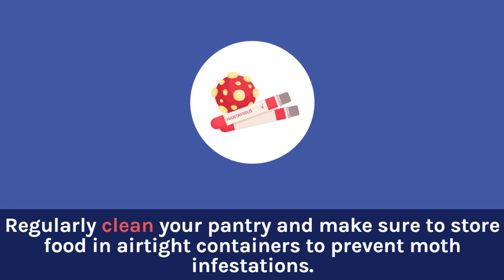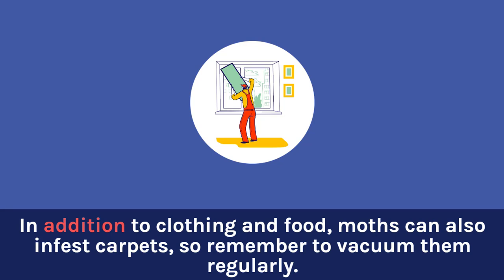Regularly clean your pantry and make sure to store food in airtight containers to prevent moth infestations. In addition to clothing and food, moths can also infest carpets, so remember to vacuum them regularly.